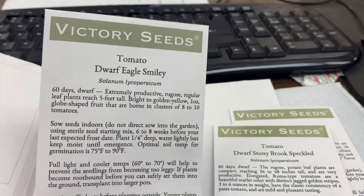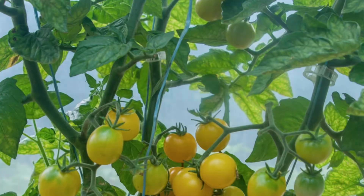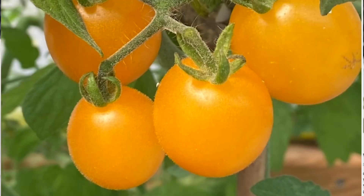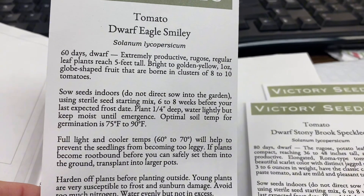The third one I got was Dwarf Eagle Smiley — a little taller, five feet tall. This is going to grow some little golden yellow cherry tomatoes. I'm really excited about these; they've been compared to Sun Gold in flavor.